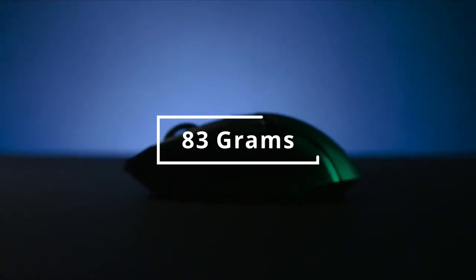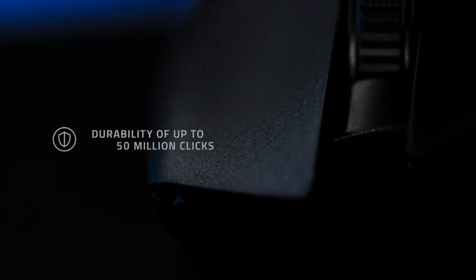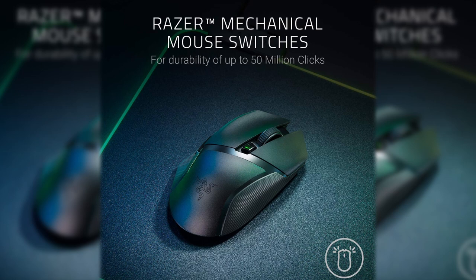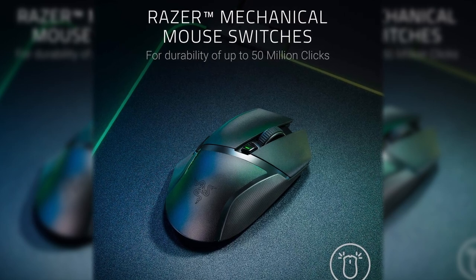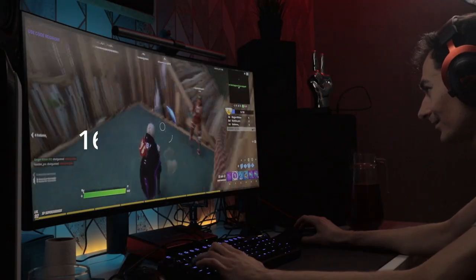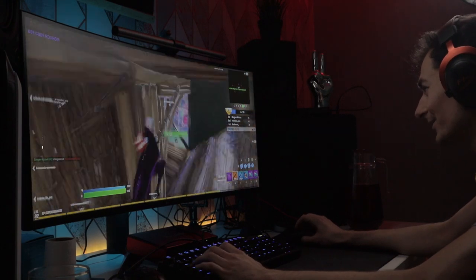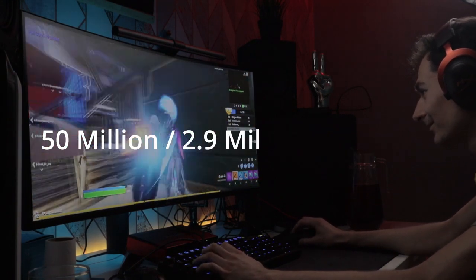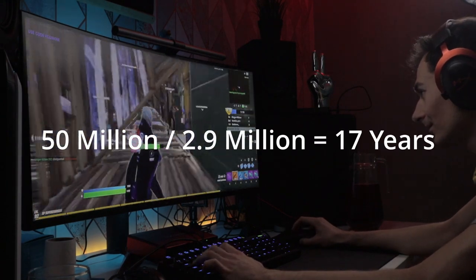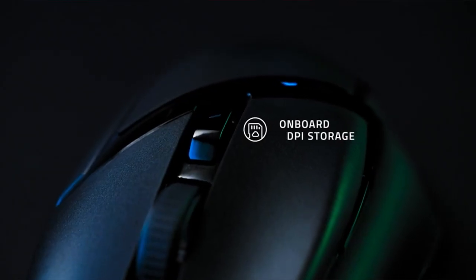It weighs 83 grams, which is on the low side — a good thing. The company says it survives 50 million clicks. To put that in perspective: I tracked my clicks during one hour of intense gaming and got 1,600. At 5 hours per day every day, that's 2.9 million clicks per year, meaning this mouse would hypothetically last 17 years. You'll probably want a new one in under 5 years anyway, but it's nice to have a mouse that won't break on you.